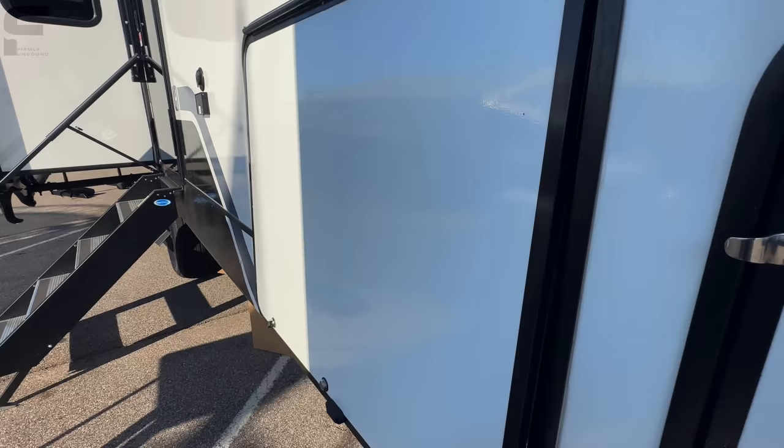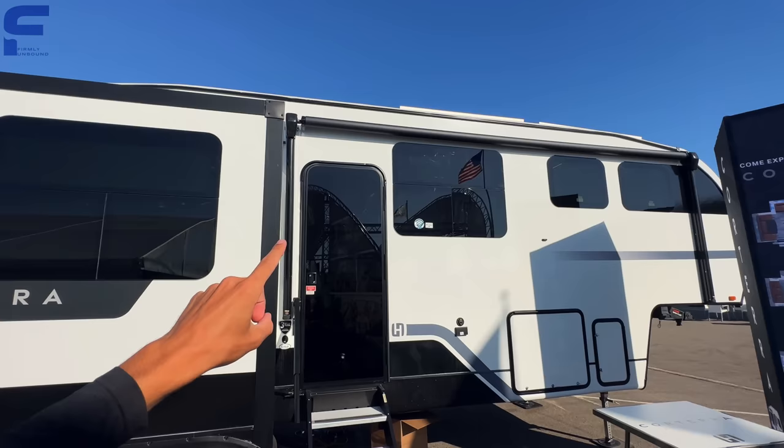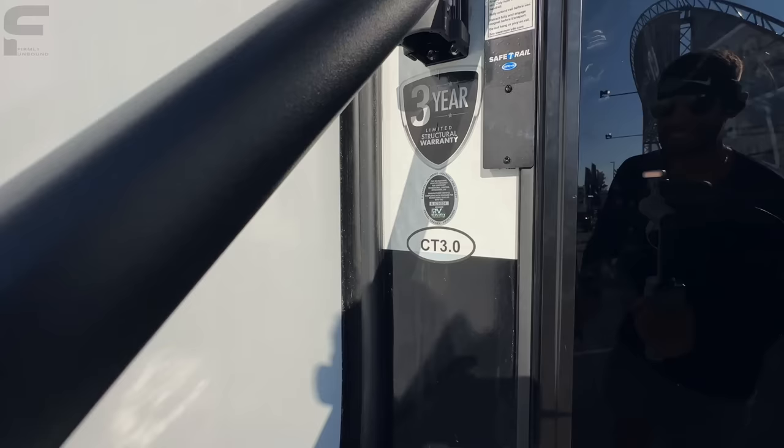What makes this a mid-profile fifth wheel is that it does not have a drop-frame construction underneath and does not have a full-profile front cap — the roofline starts slanting down toward the front cap instead of staying straight all the way through. You can see two solar panels up on the roof, so that solar should be doing quite a bit for your batteries. As we come inside, you have the Mor/ryde Safety Rail, the CT 3.0, and a glass entry door.